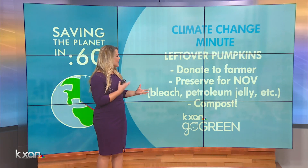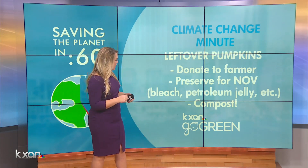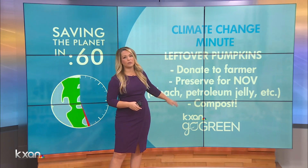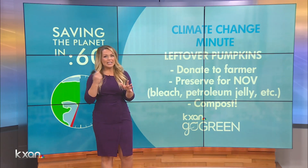The bleach bath, the petroleum jelly — I've heard hairspray works too if you're trying to keep those pumpkins alive in compost. Again, this is for your pumpkins that are carved. If you've got a whole pumpkin that you want to get rid of that hasn't been carved yet, those can actually go to the Austin Zoo.